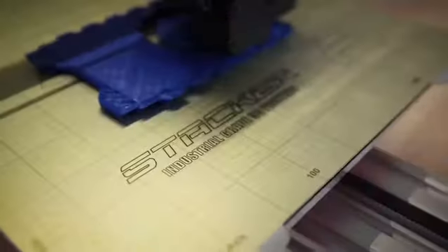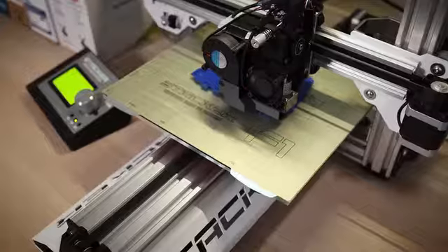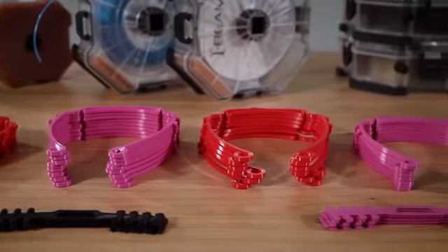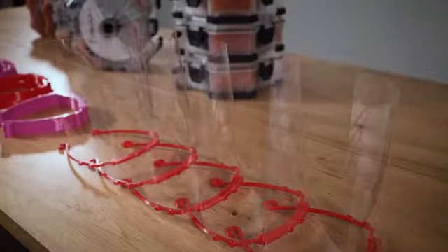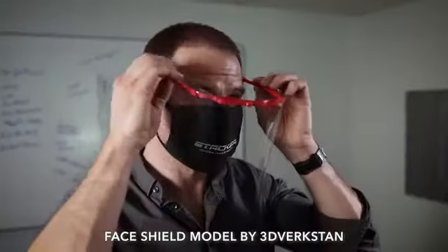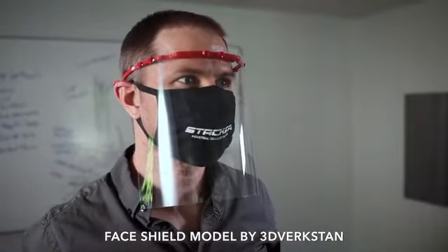In the past few months the world has seen the power of 3D printing in action. As COVID-19 continues to disrupt and overwhelm global supply chains, the 3D printing community has stepped in to fill the gaps with masks, face shields, swabs, ventilator parts, and more. The importance of local and on-demand manufacturing has never been more clear.